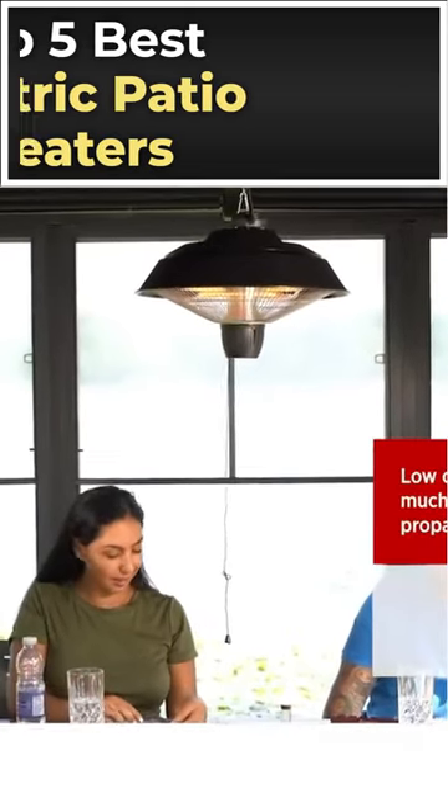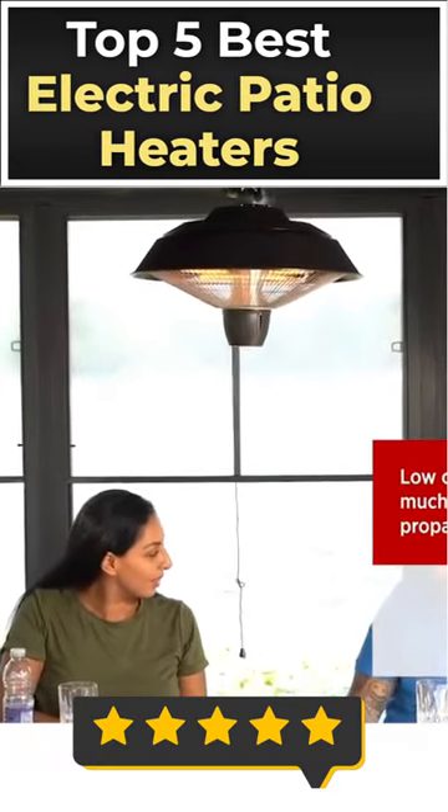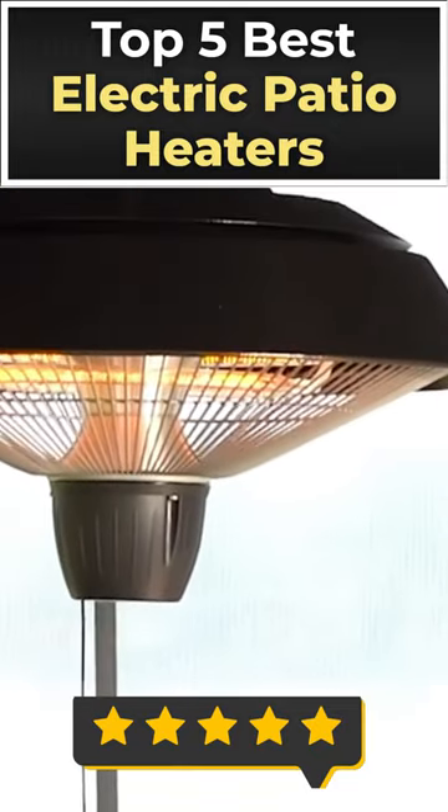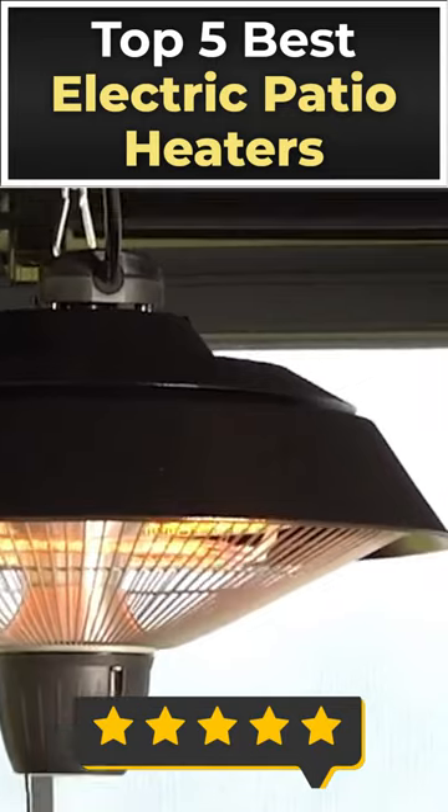Welcome! Looking for the best approach to have parties outside in the evening? If you are looking for the best electric patio heaters, your search is over. They make spending time outdoors in the colder months more bearable, allowing you to gather with loved ones in an intimate setting.